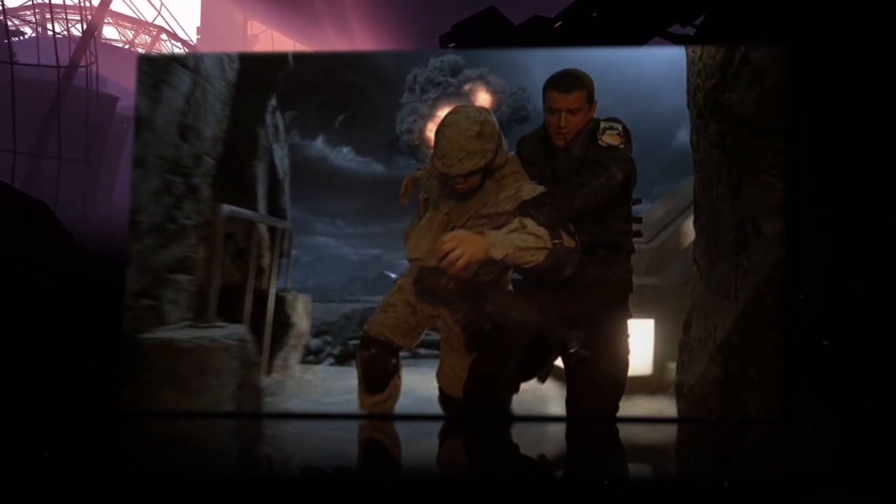In desperation, Dr. Nicholas Rush, with the help of Eli Wallace, figured out how to dial the 9th Chevron address. Using Earth's point of origin, they cracked the code, and Rush dialed the Stargate to the ancient vessel Destiny instead of Earth. The base's personnel were able to evacuate. When the base came under attack, the core of the planet was destabilized, resulting in the complete destruction of the planet.